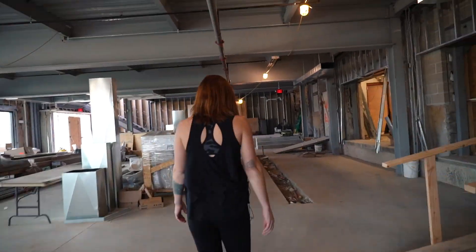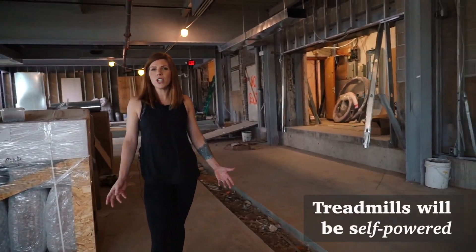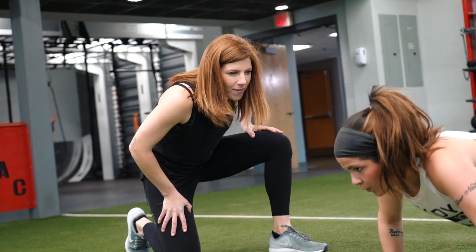We've got treadmills starting here. We've never had treadmills before and we're changing things up a bit. We're gonna have group fitness instructors in the workout pushing you, saying 'one minute to go.'